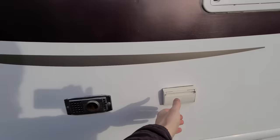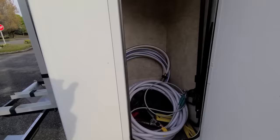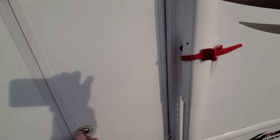Taking a look around the exterior, you've got your fridge vent, your heater vent, and some access for outdoor AC outlets. This is the rear right storage compartment — there's fresh water hoses, leveling blocks, and a spare tool kit in here.